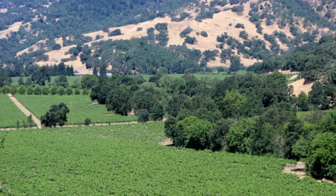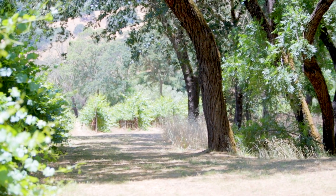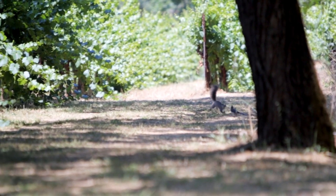We have these habitat corridors that go down the little drainage areas in the vineyards that are really reservoirs for insects, birds, everything for natural cycling to occur.